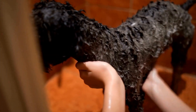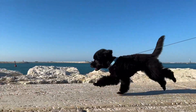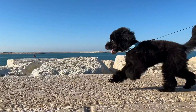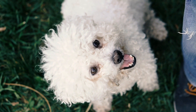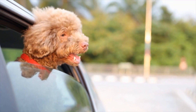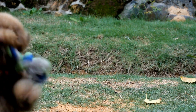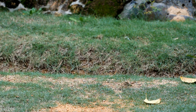Another health condition that health testing can detect in poodles is progressive retinal atrophy, PRA. PRA is a group of inherited eye diseases that lead to progressive vision loss and eventual blindness. The condition is caused by a mutation in the genes responsible for the development and function of the retina. Poodle breeders can screen their dogs for PRA by conducting an Optigen DNA test, which helps identify carriers and affected dogs, allowing breeders to make strategic breeding choices and lower the risk of transmitting PRA to offspring.